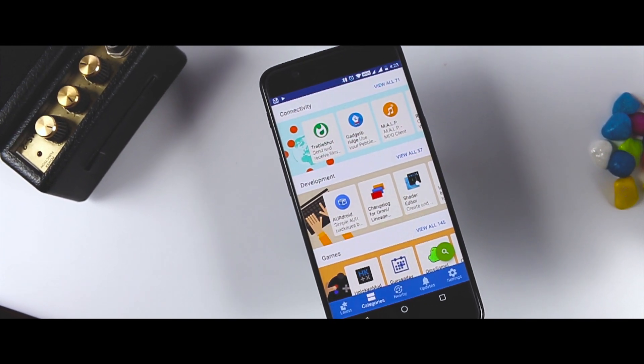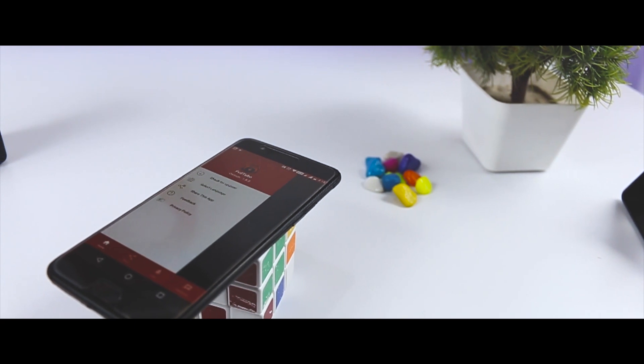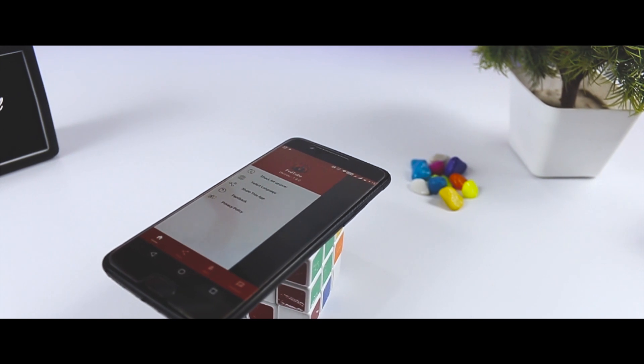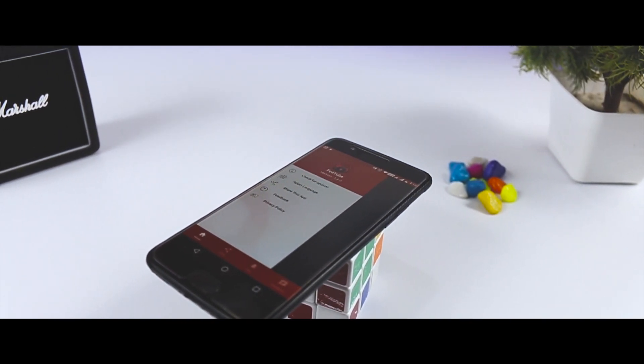Those are the top five picks of apps that are not available on the Play Store. If you think we should have added more apps to the list, let us know in the comment section. If you find this video useful, do consider subscribing and hit that bell icon so you never miss any future video from Extreme Droid. This is Samir signing off, and I'll see you guys in the next one.